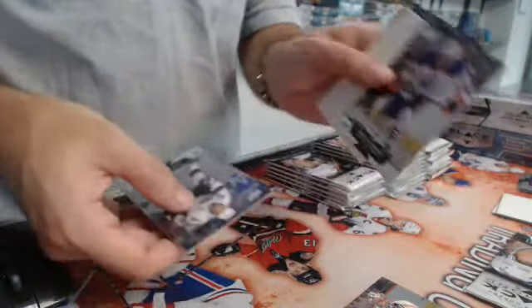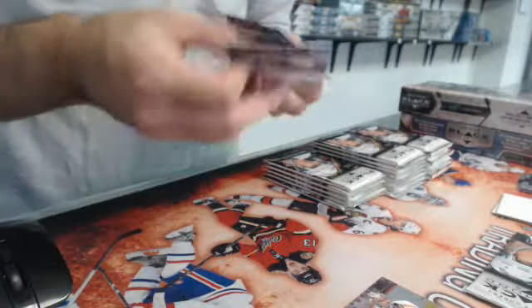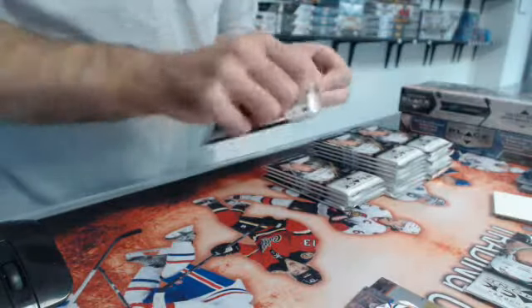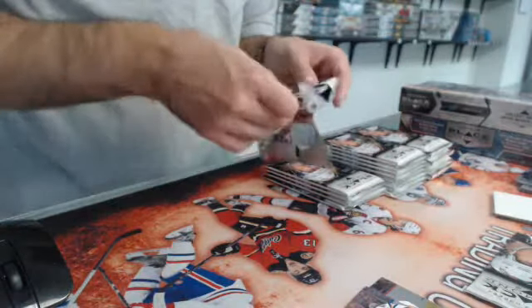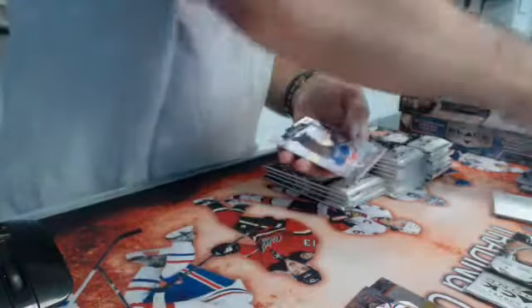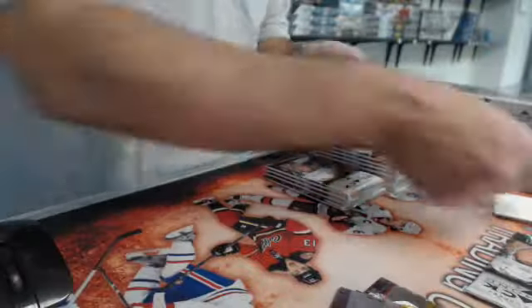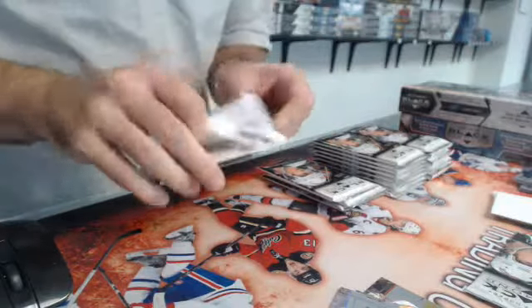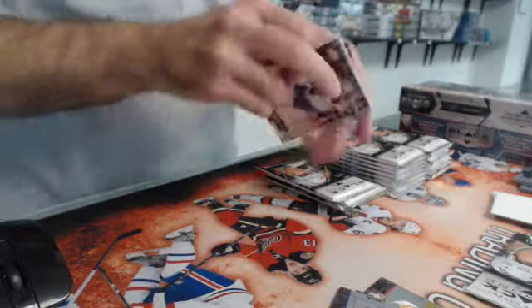We have a double of Jordan Eberle. Double of Bill Renford. Of course, if you have hits, we'll include them in your shipments with the doubles.